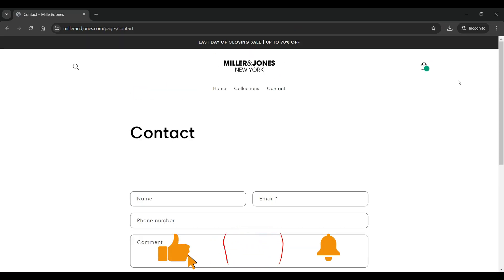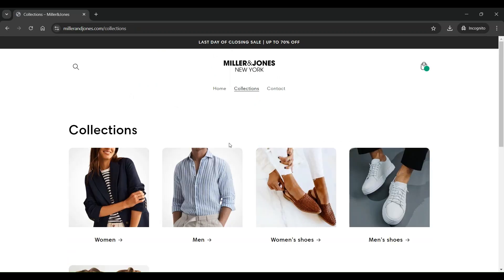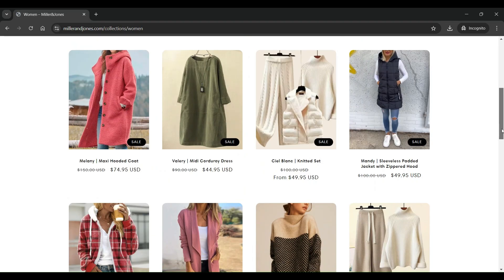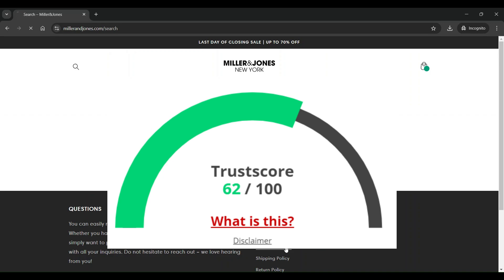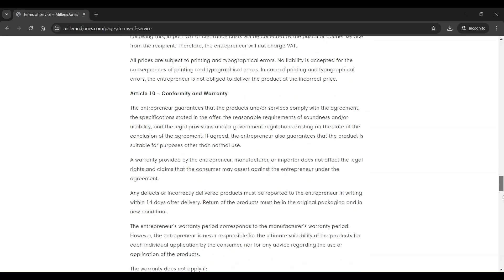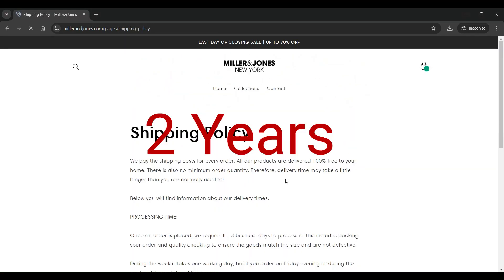That's about the complete design and user experience of milleronjones.com. Now let us discuss a few other parameters to identify whether it is a legit site or a scam. The trust score of this website is just 62 out of 100 according to Scam Advisor, which is extremely low, indicating concerns about the legitimacy of the site. The domain age is quite young, as it was registered just two years before the date of recording of this video.